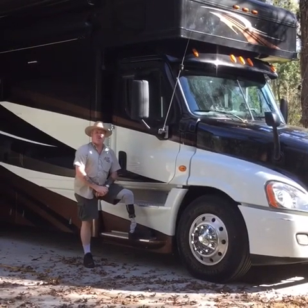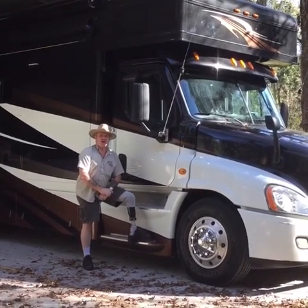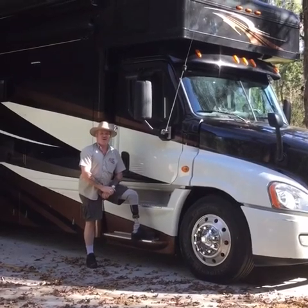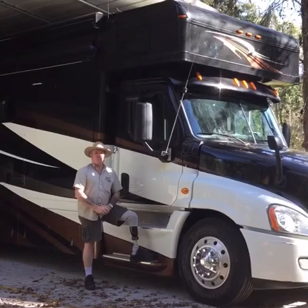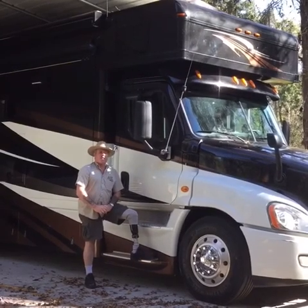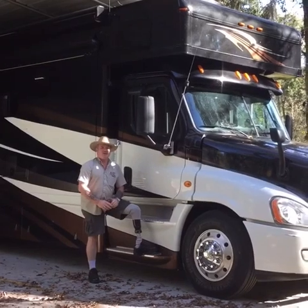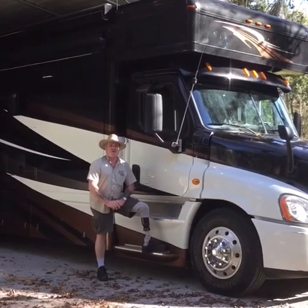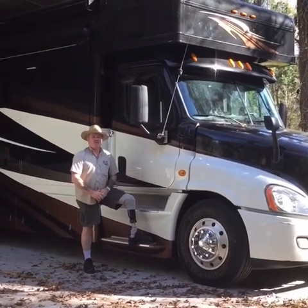Hi, I'm Ronnie Graves. This is our motor coach that we drive across the country to help animals. We get a call in Bushnell, Florida, and asked to come up to New York, Colorado, California, wherever it needs to be, and we jump in this vehicle with our supplies and we go run and help. This is how we travel.